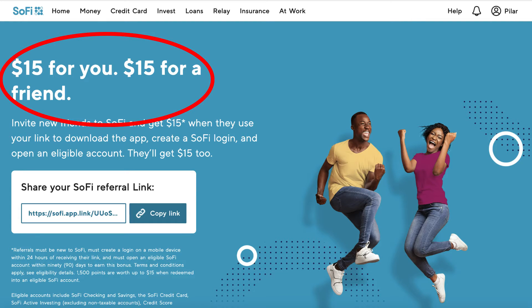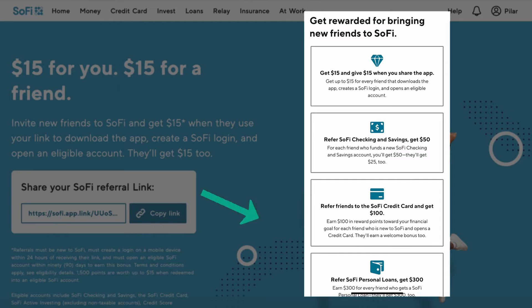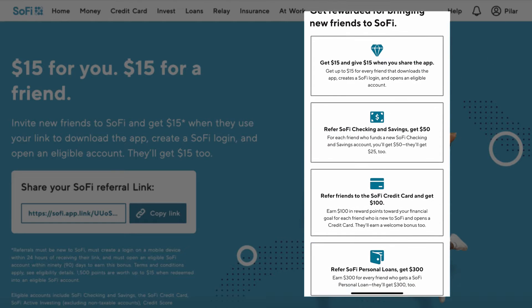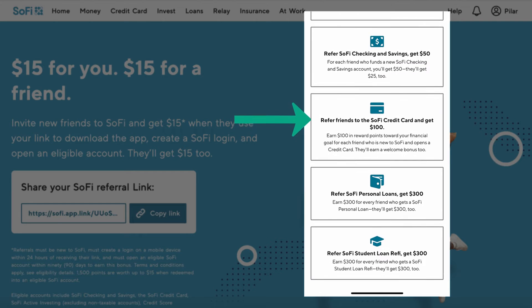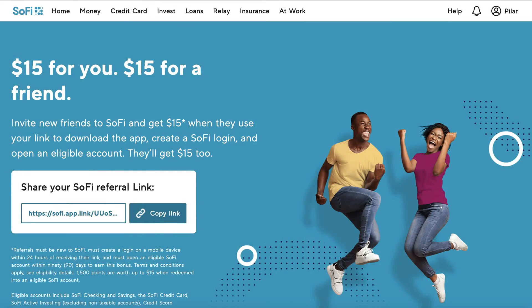For example, you can get $15 just for someone downloading the app with your referral code. You'll also earn $50 for each friend who funds a new SoFi checking and savings account — you get $50 and they'll get $25. And if someone signs up for the SoFi credit card with your referral link, then you'll earn $100. That's just one of the few ways where you can earn with SoFi.